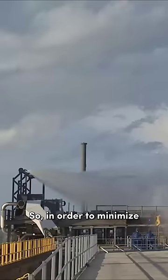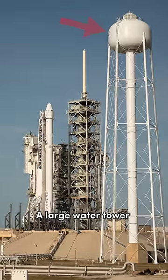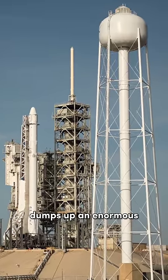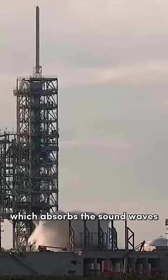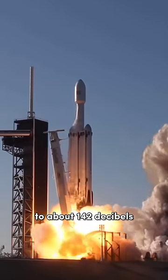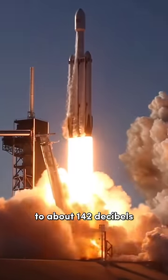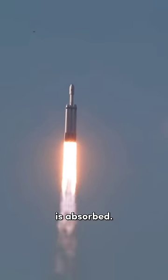So, in order to minimize the damage, NASA invented a sound suppression system. A large water tower next to the launch pad dumps an enormous amount of water, which absorbs the sound waves and transforms them to heat energy. This way, the sound drops to about 142 decibels, meaning 97.5% of the sound is absorbed.